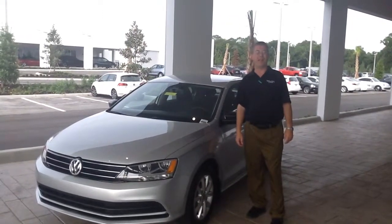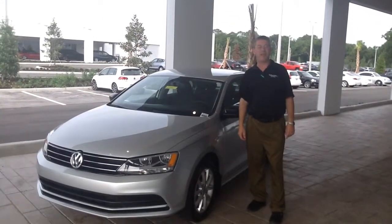How you doing? It's Scott over here at Volkswagen of Ocala. You guys inquired about a 2015 Jetta.